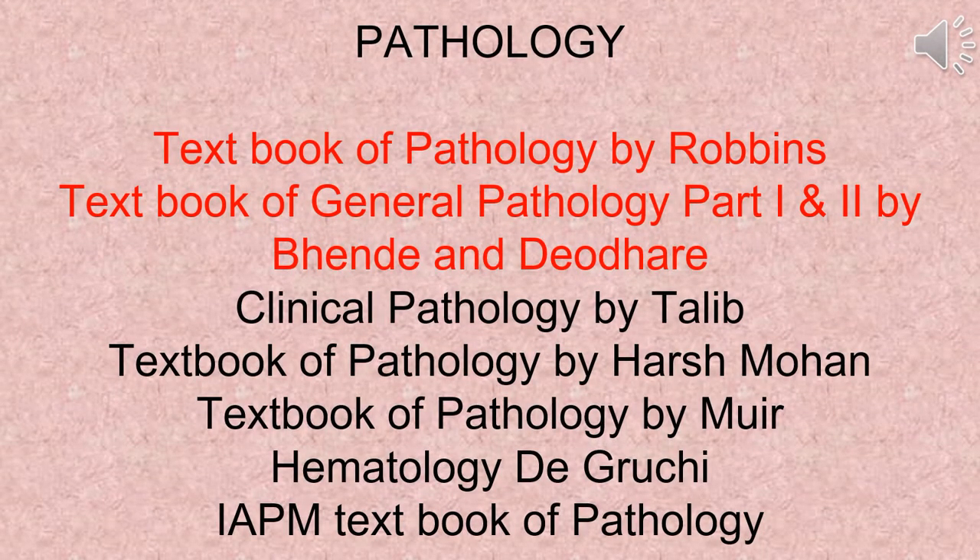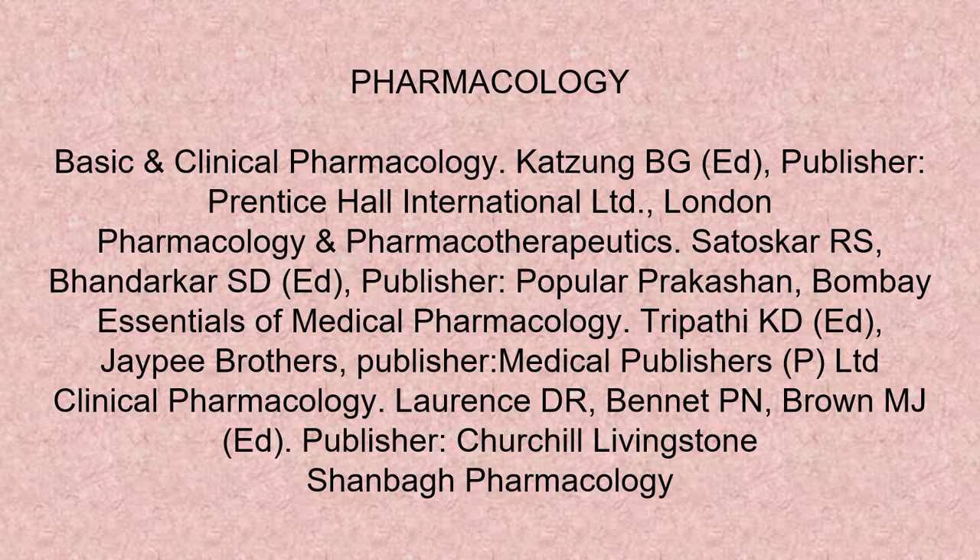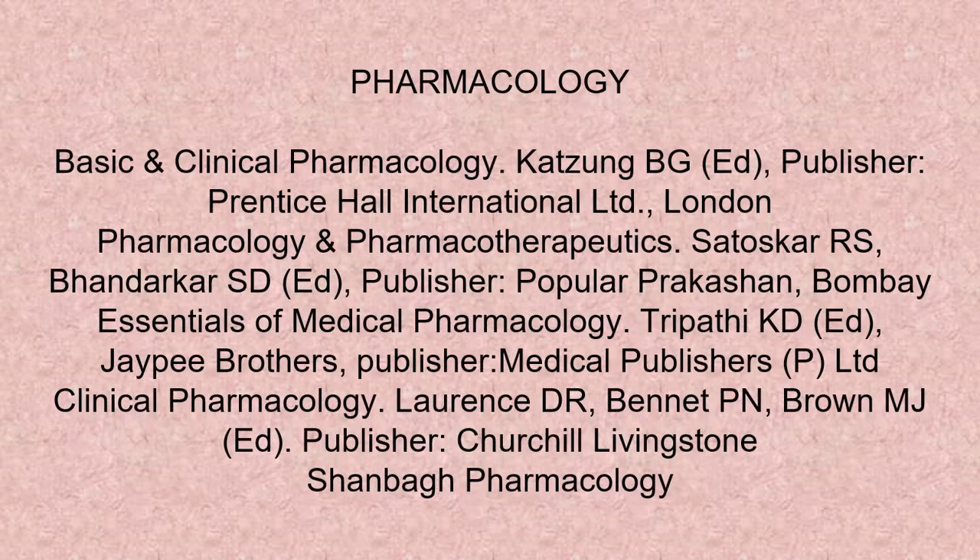For pathology: Textbook of Pathology by Robbins, and Textbook of General Pathology Parts 1 and 2 by Bend and Dieter are recommended. For pharmacology: Essentials of Medical Pharmacology by K.D. Tripathi is recommended.